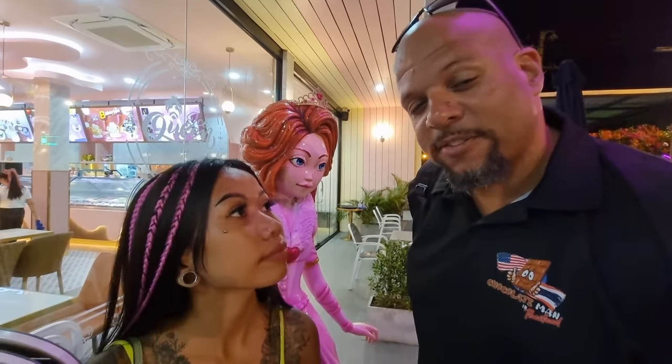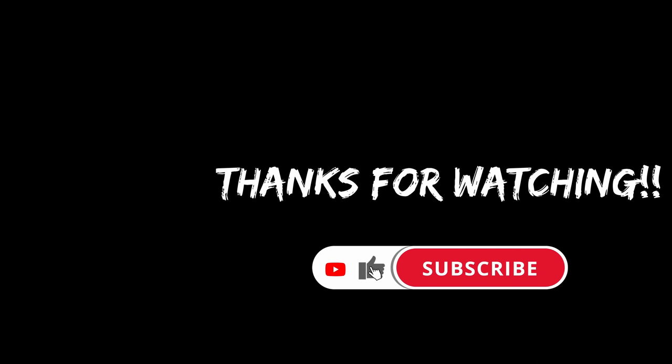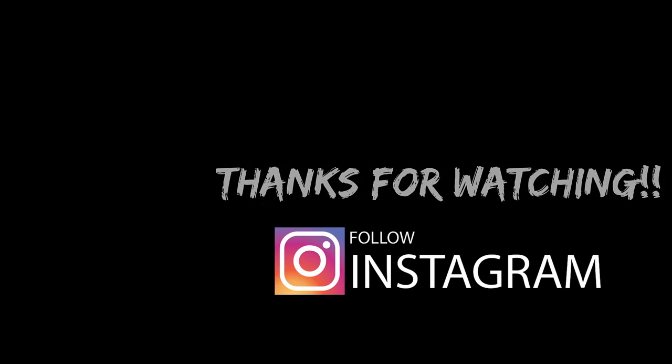Tomorrow we're going to check out Bang Saen and see the supercars — looking forward to that video. We're out for the night. Thanks everyone!